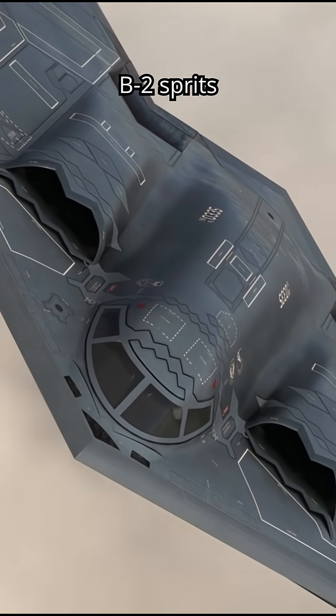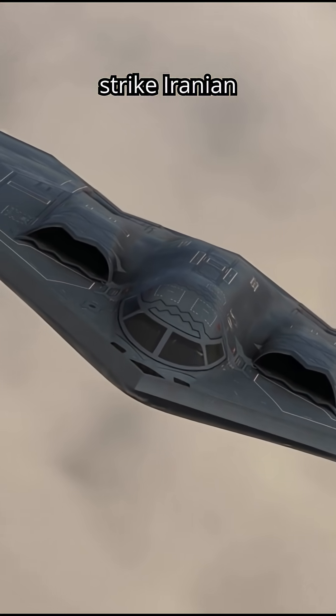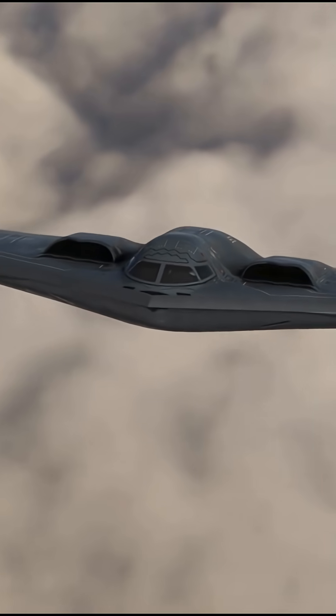Most recently, B-2 Spirits were deployed in a 37-hour round trip to strike Iranian nuclear sites during Operation Midnight Hammer, showcasing their unmatched precision and survivability.